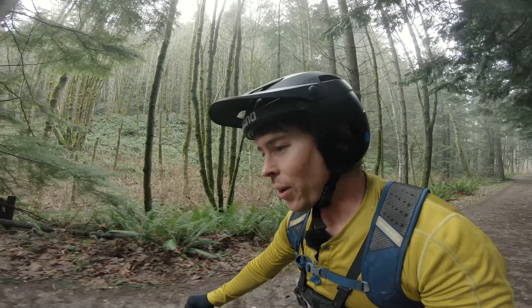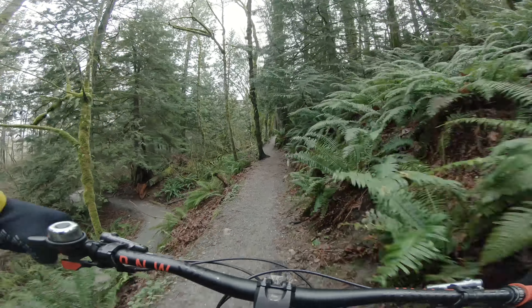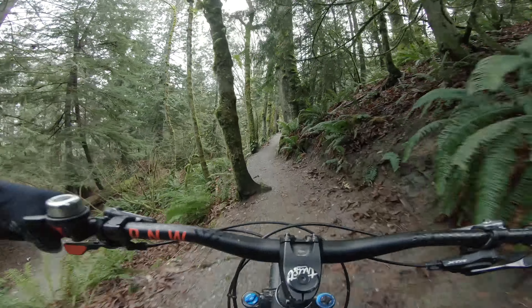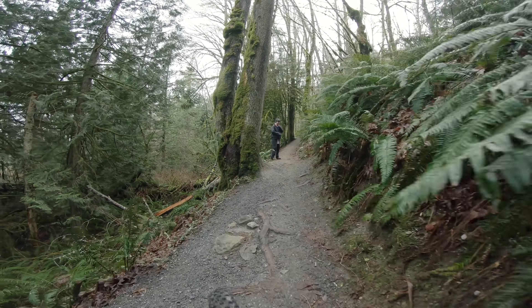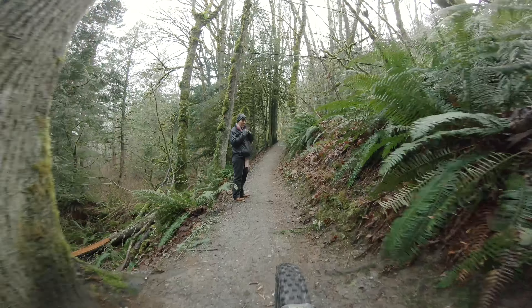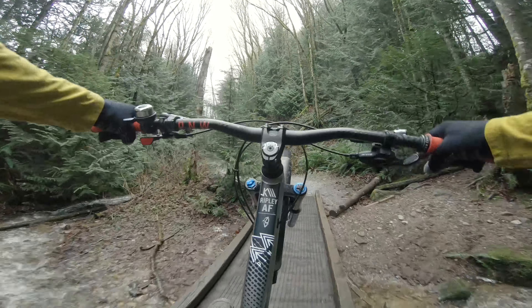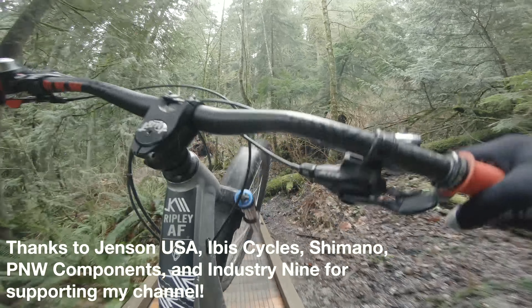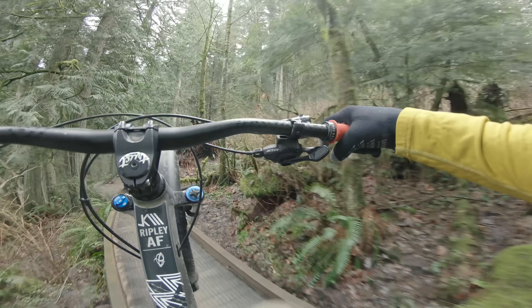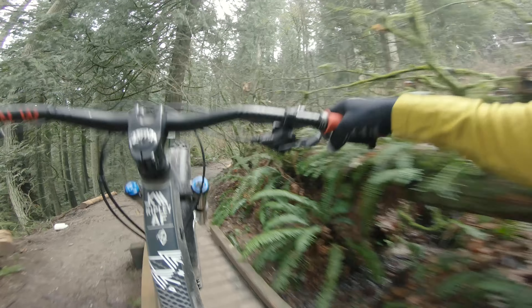These trails are a little bit more natural than all the flow trails over on Galbraith. Noah's getting his arc ready because we've had so much rain recently. If you want to learn more about the new Ripley AF, I've got a link in the description below over to Jensen USA, and anything you purchase from Jensen will directly help support my channel.